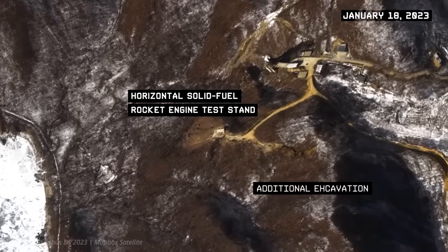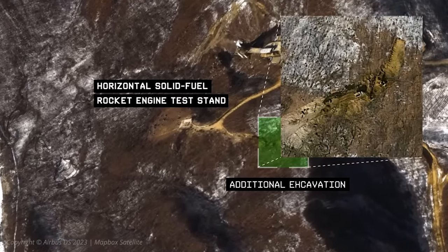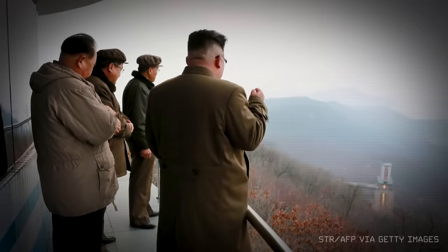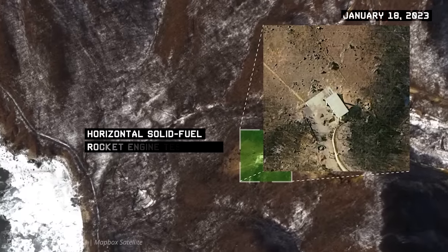Most recently, we noticed additional excavation from the horizontal rocket engine test stand up along the south side of a ridge. There's no real reason to do this unless you're going to build an observation point or another horizontal solid fuel rocket engine test table. Any activity at Sohei must be closely monitored, as it is largely for the purpose of developing long-range ballistic missile technology that is threatening to the United States.